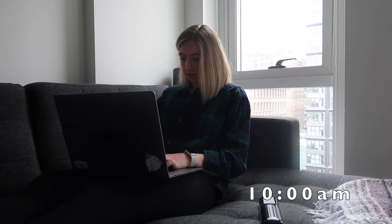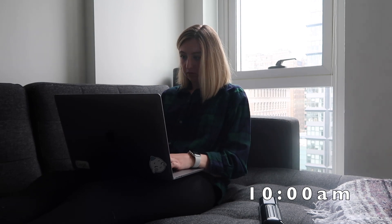After sprint planning with the team, I'll usually get back to whatever code I was working on before. This could be a bug fix or adding a new feature to the API. One of the things I love about software development is you can be working and be lazy at the same time.